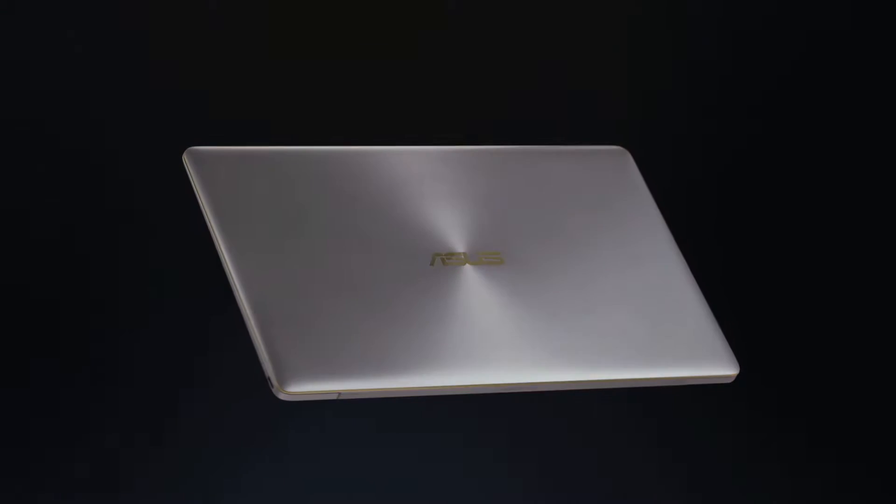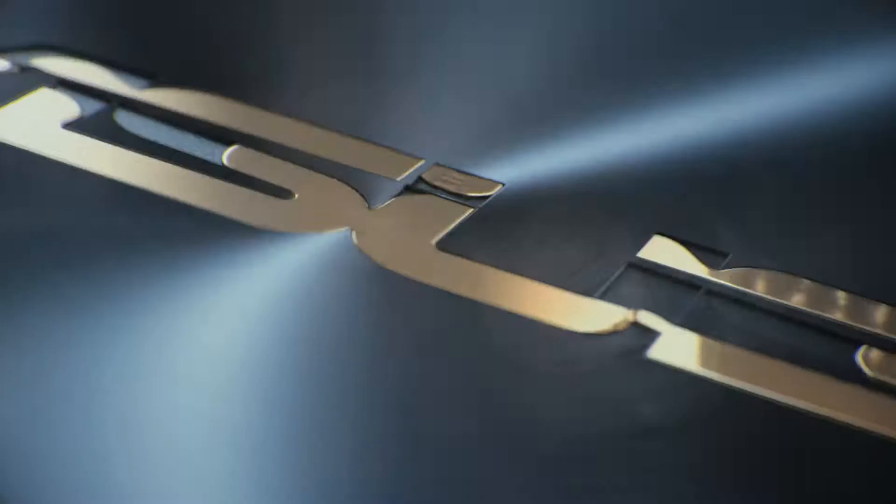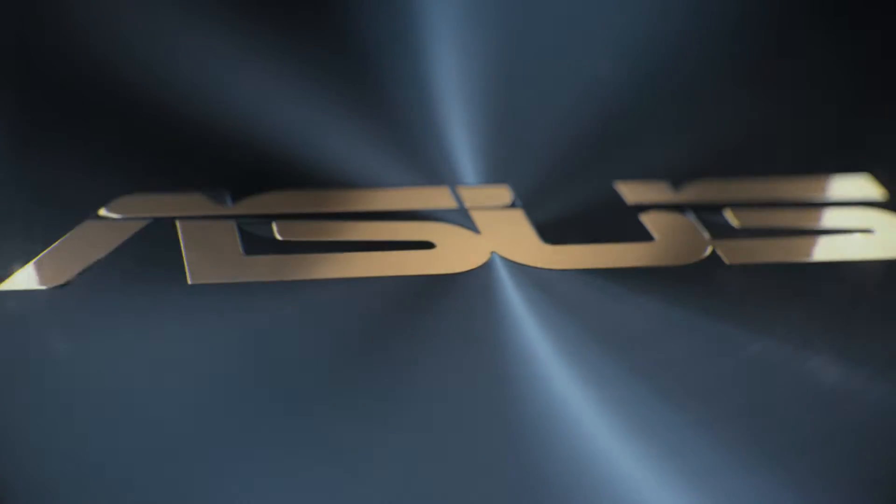Introducing ZenBook 3, the world's most prestigious laptop with unprecedented performance. It's powerful and beautiful. It's the new classic.